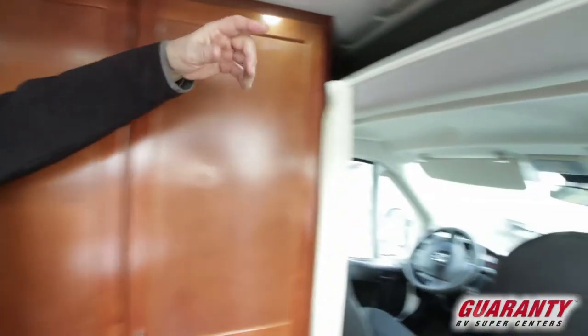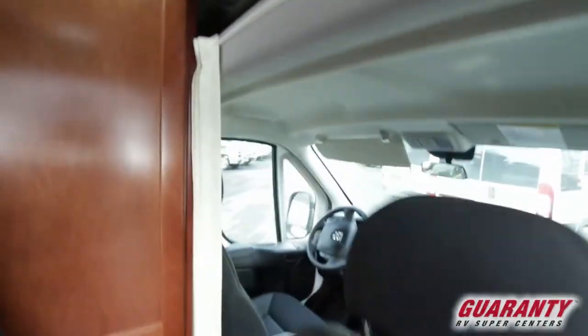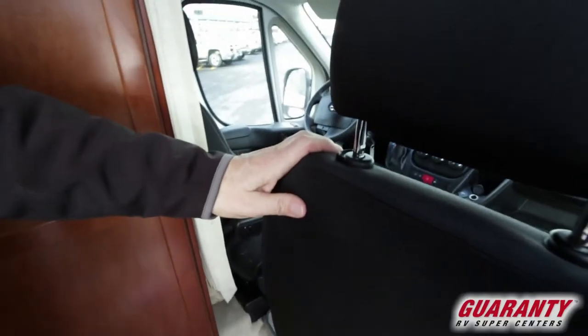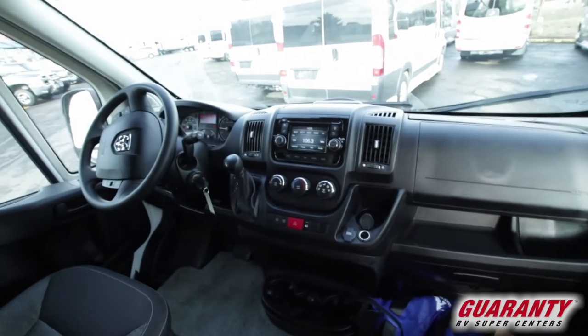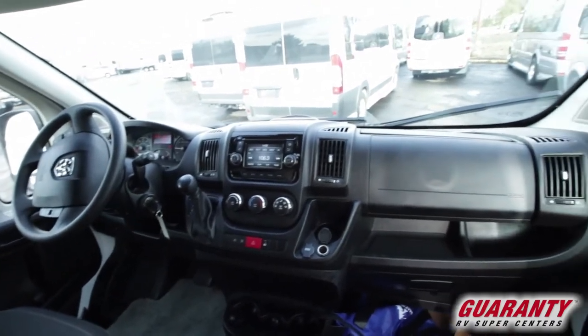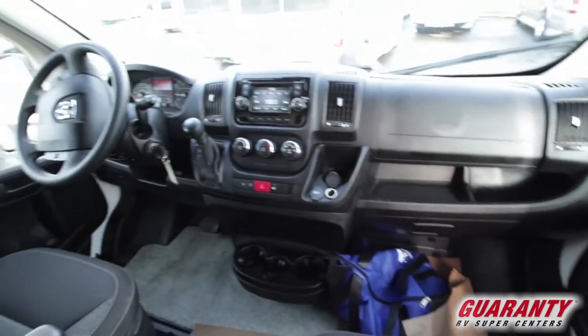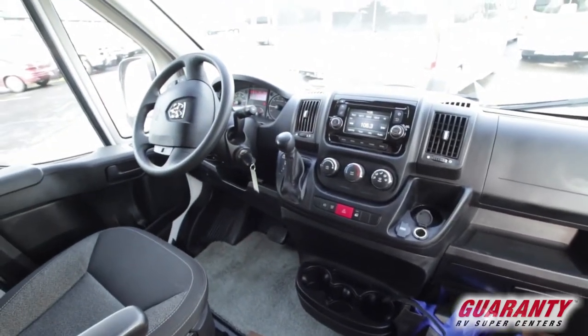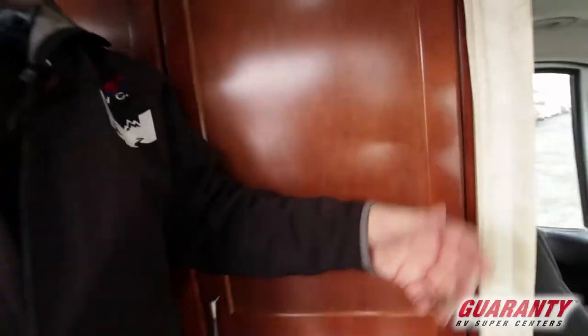Up here you've got a nice storage area on top. This seat swings around, faces the rear, and you've got your entertainment center with your backup camera. Air conditioning, power windows, locks, tilt, cruise, USB ports, 12-volt outlets, plenty of cup holders — there's four right here and one on each door, so it's got plenty of capacity. A little jockey box up front.